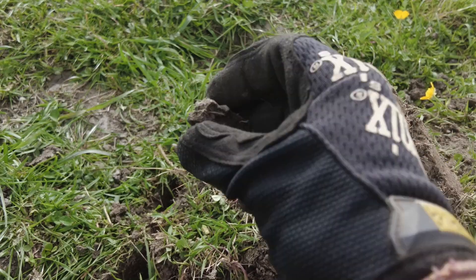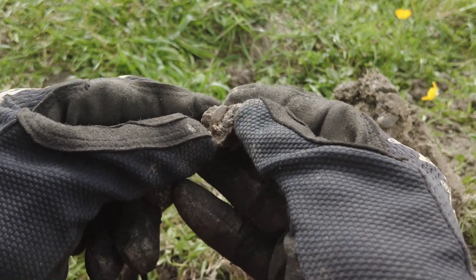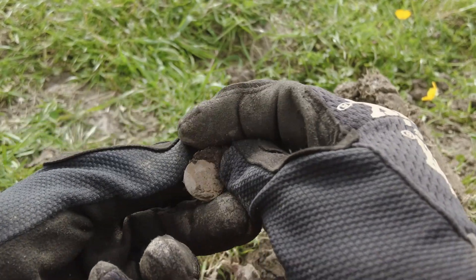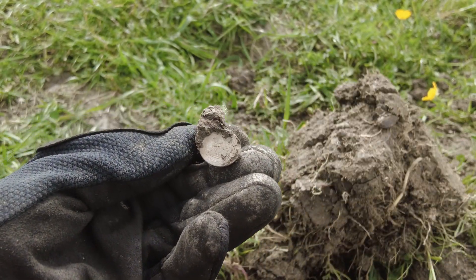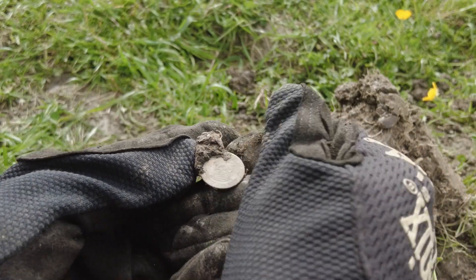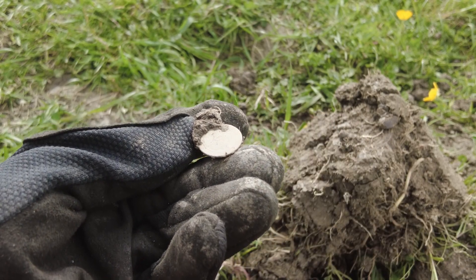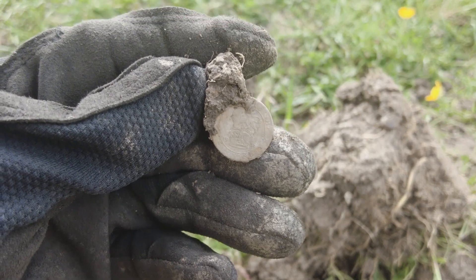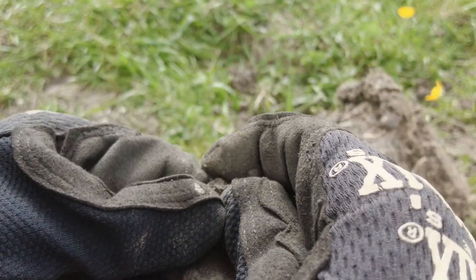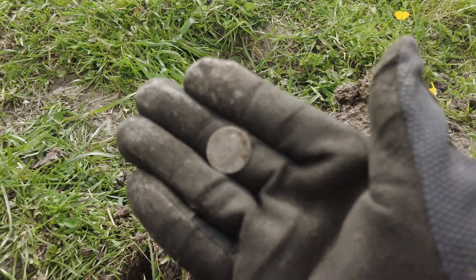All right, here we go — I think it's a sixpence. Yeah, there you go. I think it might be... 1918. Yeah, 1918. So that's full silver, which explains why it's in decent condition. Obviously George V — that's in decent nick. I'm happy with that.